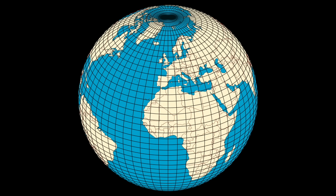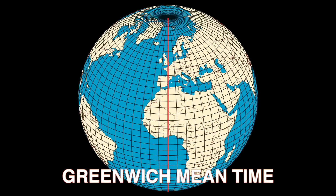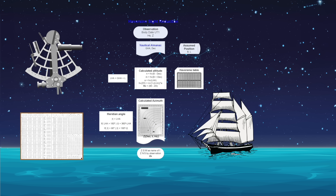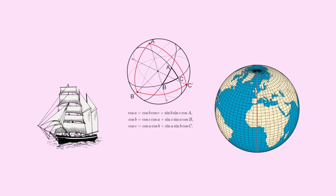Now longitude turns out to be much harder to measure. First, we set a fixed line of longitude on the Earth. By convention, this is the prime meridian that crosses through Greenwich, England, and is also the source of Greenwich Mean Time. Local time can be determined by sightings of celestial bodies with a sextant, an almanac, and sight reduction tables. Then one uses the difference between the local time and Greenwich Mean Time to determine longitude via spherical trigonometry.